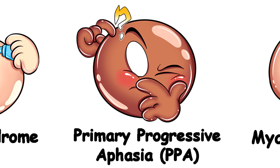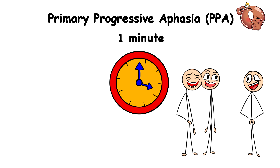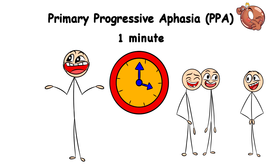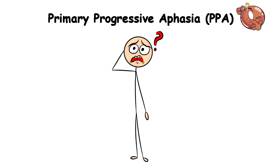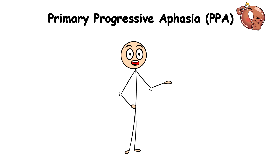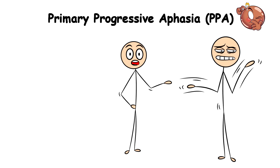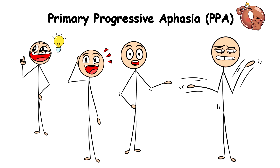Primary Progressive Aphasia, PPA. One minute you're having a great discussion with a group of friends and chatting away like a talk show host, and suddenly you can't seem to find the right words to describe a particular thing. It's like the words decided to play hide-and-seek inside your brain. So, to explain yourself better, you use your hands and body movement, but after a while, the words come back to you and you have the ultimate aha moment.